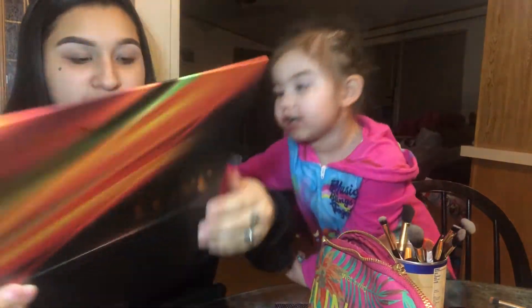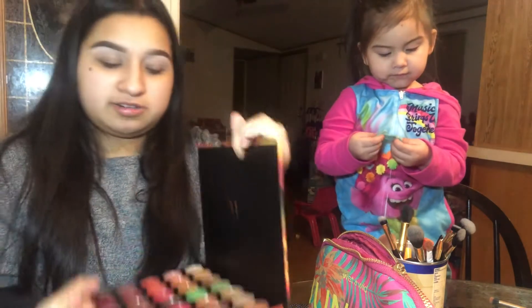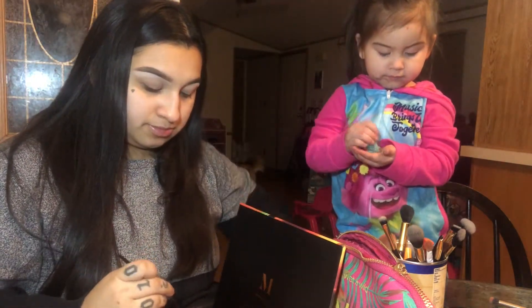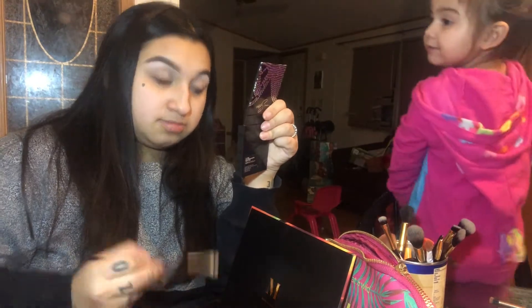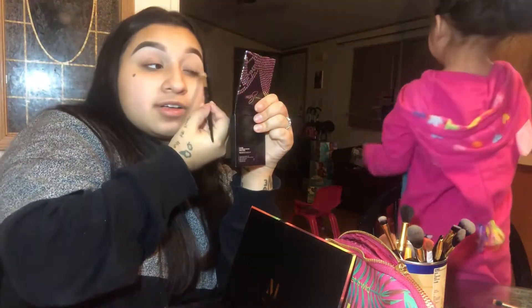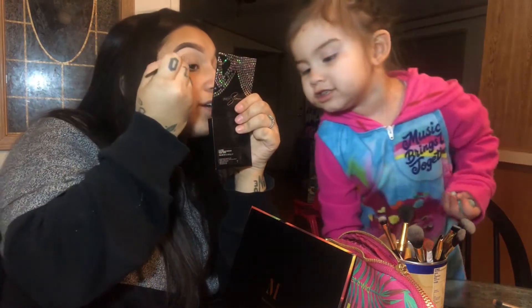Alright, hold on baby. I'm gonna use — wait, wait, wait — I'm using this Morphe palette I just got for Christmas. I'm gonna use the first shade to go over my eyelid, just gonna use it this way — it's like a paddy machine to press it in. Oh yeah!